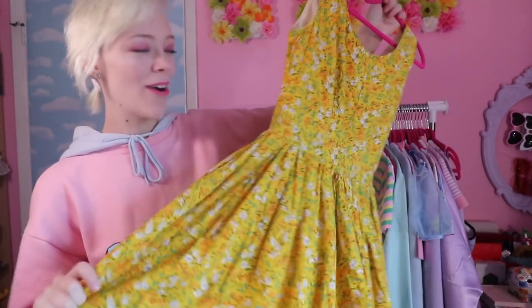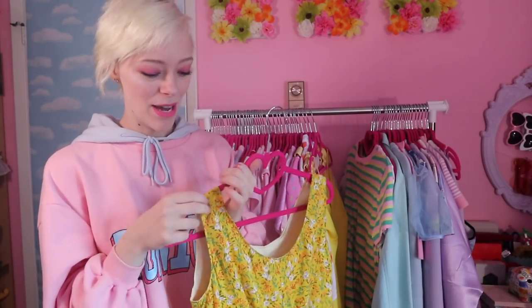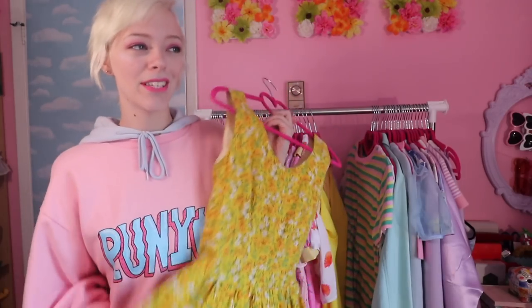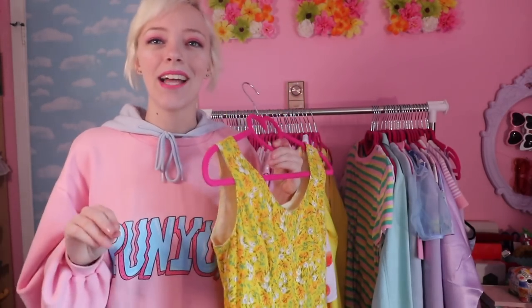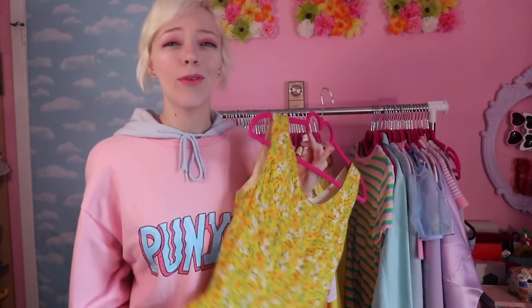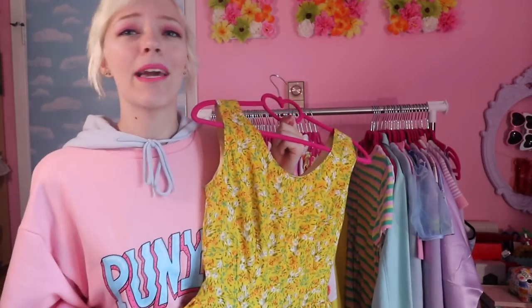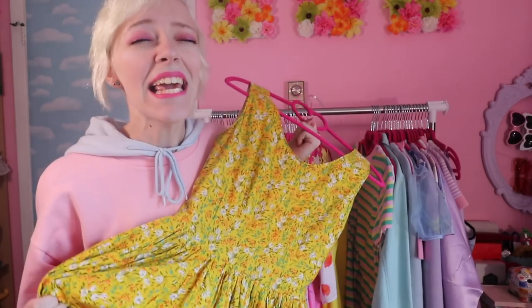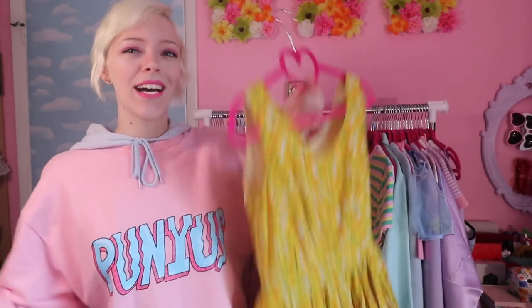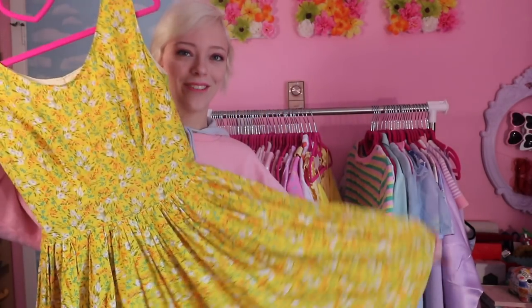I thrifted this really pretty floral yellow dress while out with Vic — it's flowy and does the twirl when I spin. When we came out of the fitting rooms, all the old ladies waiting for their family members told me I looked amazing and that I had to get it. It felt like destiny, and everything was 50% off, so I got it. It was such a cute moment.